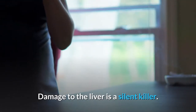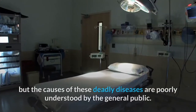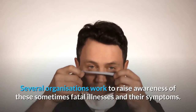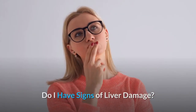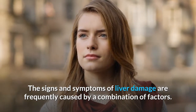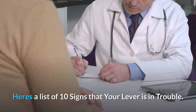Damage to the liver is a silent killer. Thousands of Americans die each year from cirrhosis, liver failure, liver cancer, and liver disease, but the causes of these deadly diseases are poorly understood by the general public. Several organizations work to raise awareness of these sometimes fatal illnesses and their symptoms. Because the symptoms of liver damage can be difficult to spot, the signs are frequently caused by a combination of factors. Here's a list of 10 signs that your liver is in trouble.